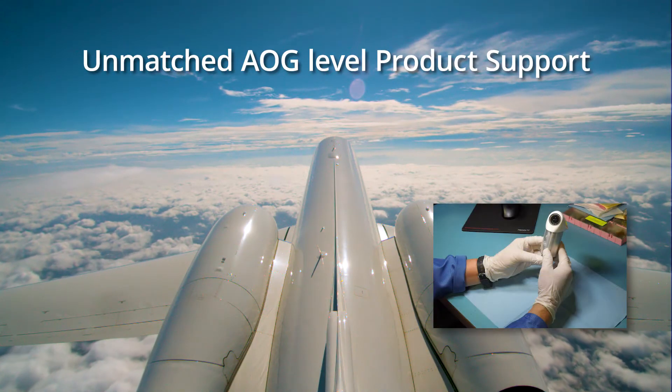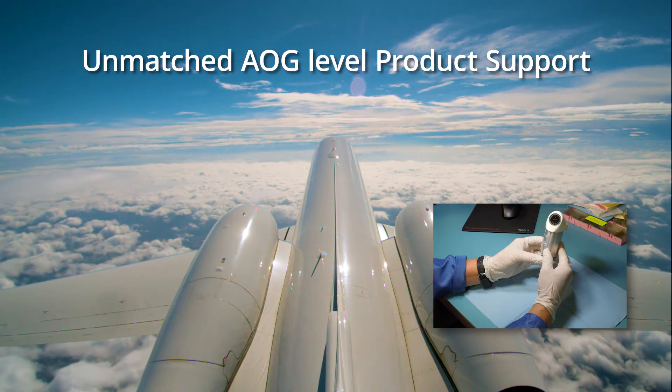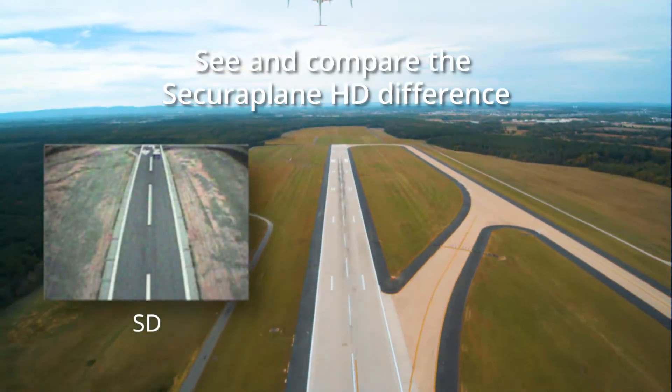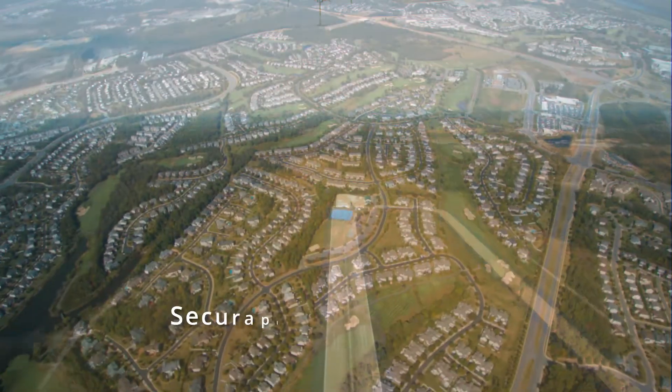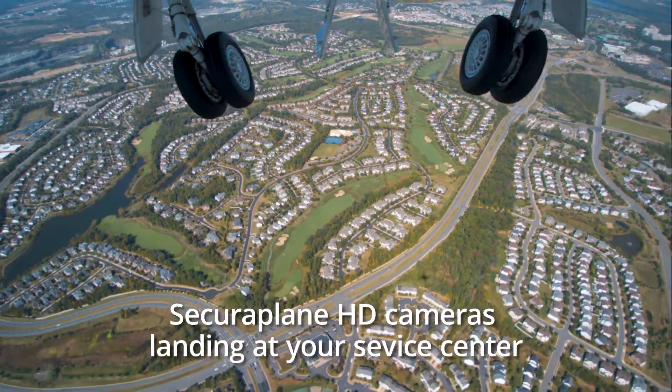And finally, this new HD camera system comes with SecuraPlane's unmatched AOG-level product support. See and compare the SecuraPlane HD difference. SecuraPlane high-definition video cameras — landing at your service center.